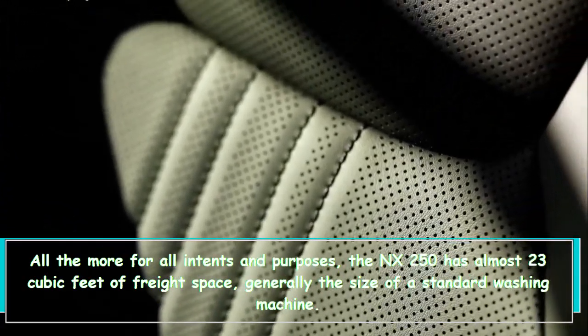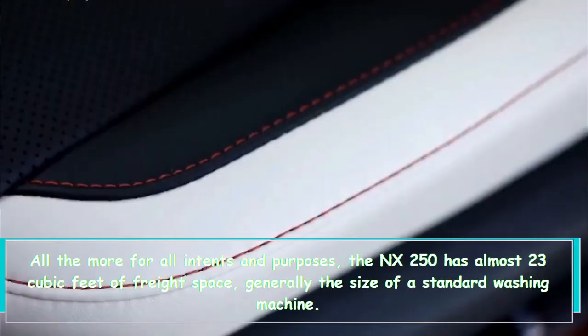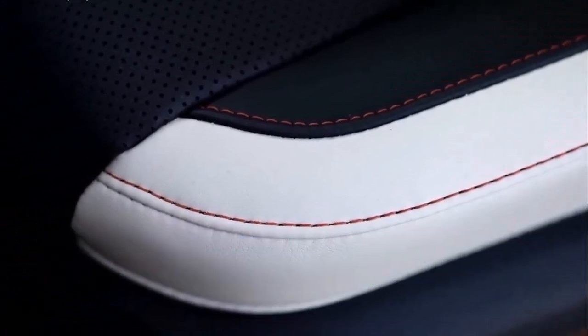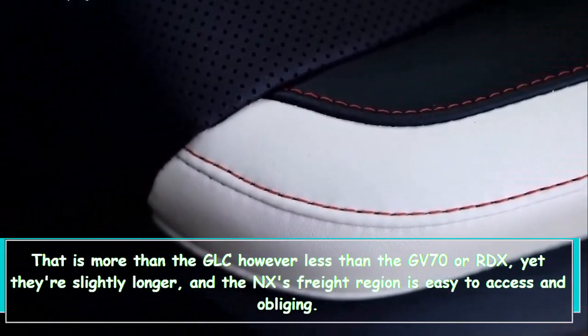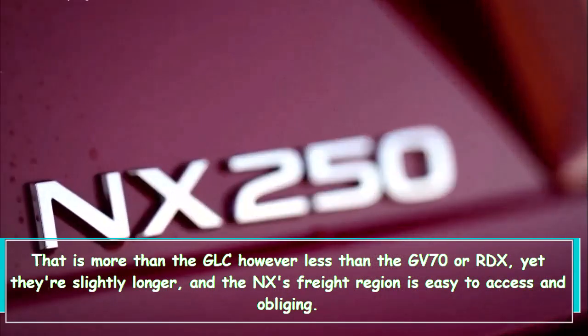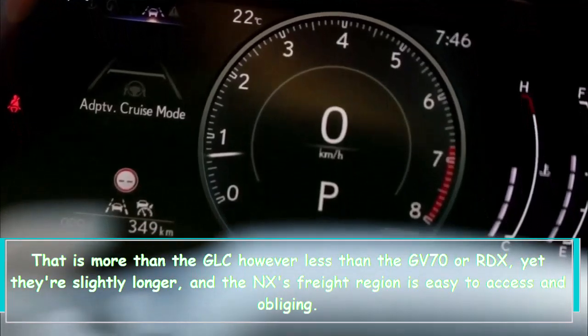Practically speaking, the NX 250 has almost 23 cubic feet of cargo space, roughly the size of a standard washing machine. That's more than the GLC but less than the GV70 or RDX, which are slightly longer. Still, the NX's cargo area is easy to access and accommodating.